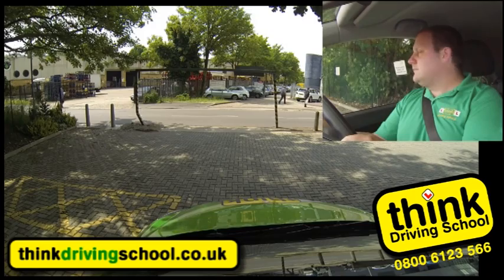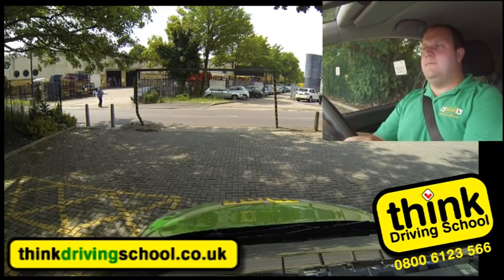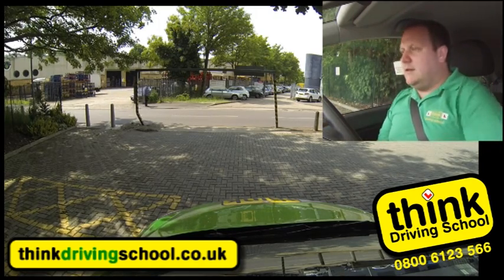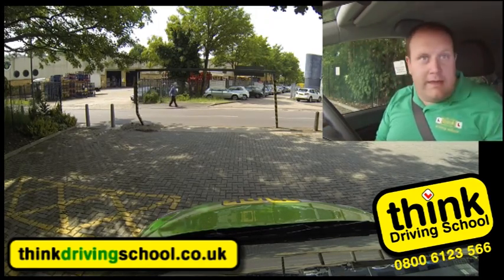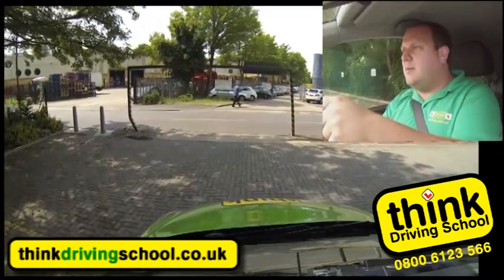Okay Ian, I'd like to turn left out of the car park, at the end of the road turn left, then at the roundabout turn left, first exit towards Aylesbury. I'm going to do POM to pull away, so find the bite, look all the way round, and then signal left to come out of the car park.